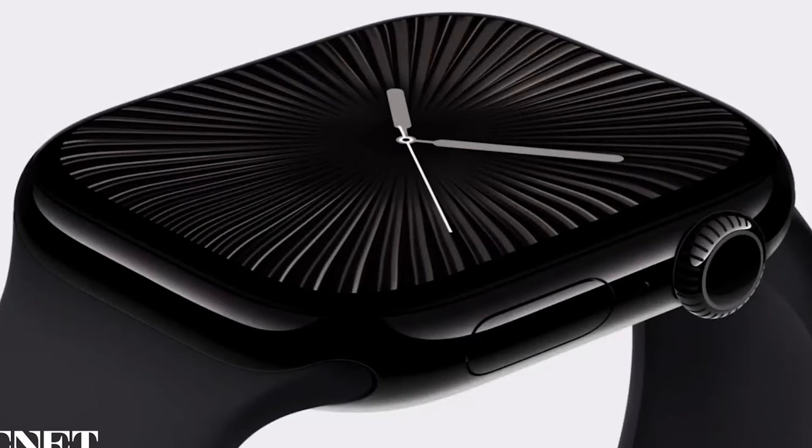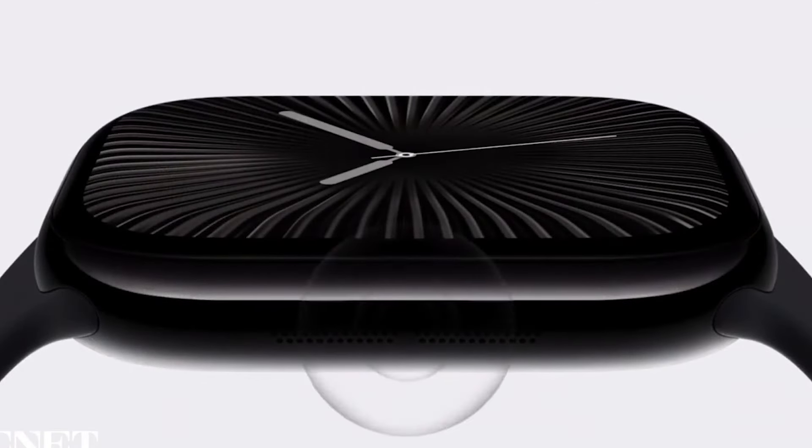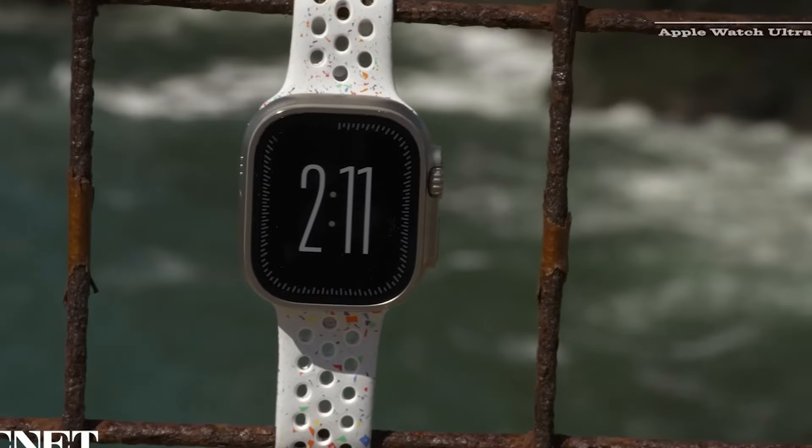Durability is another focus of the Series 10, which features Ion X glass that wraps further down the sides of the case. While this glass holds up well in most day-to-day situations, it might not be as tough as the Sapphire glass you'll find on the Apple Watch Ultra 2. Still, it offers great protection for regular users.